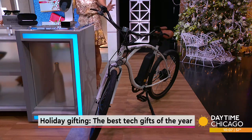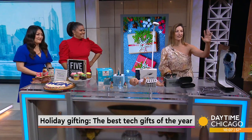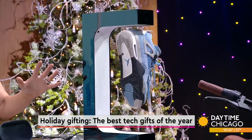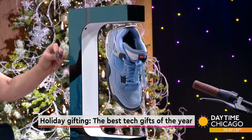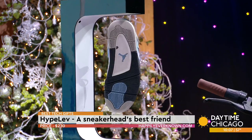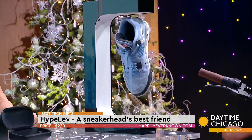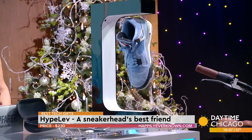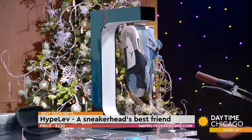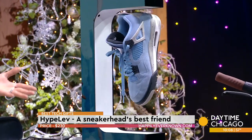This is Hype — a levitating shoe display. It's for the sneaker heads on your holiday list, or anyone who loves shoes and wants to display them. My son barely let me take his Jordan 4s today. Sneaker heads love showcasing their shoes, and this is a great conversation piece. If you spend a thousand or two thousand dollars on red bottoms, you should display them in your living room.